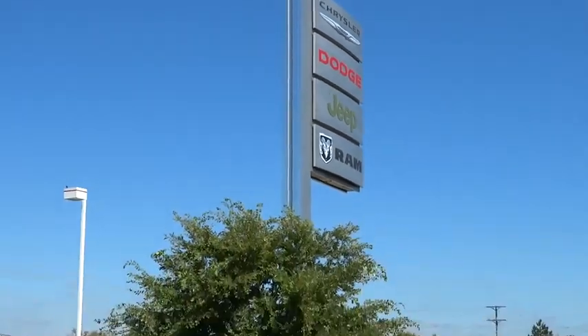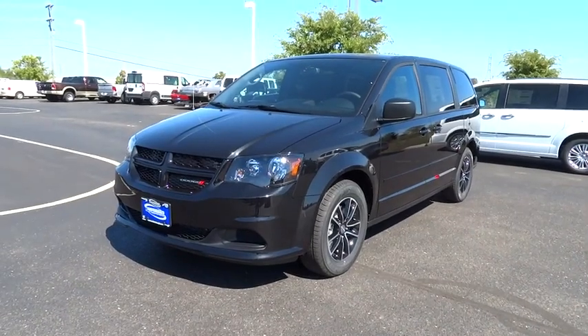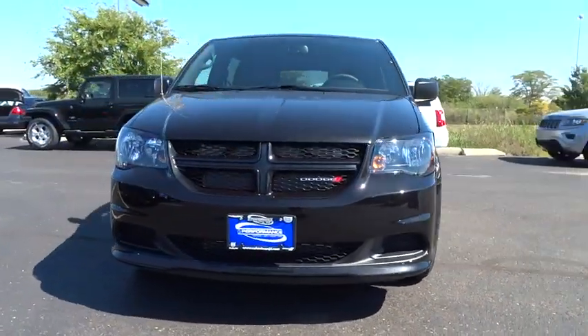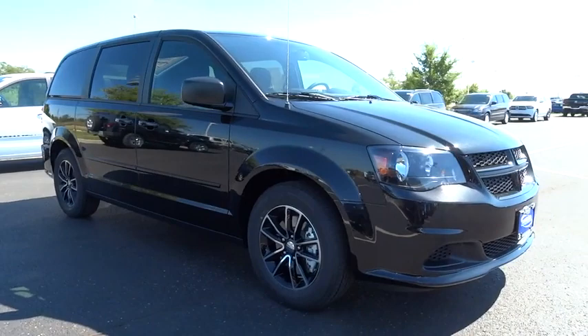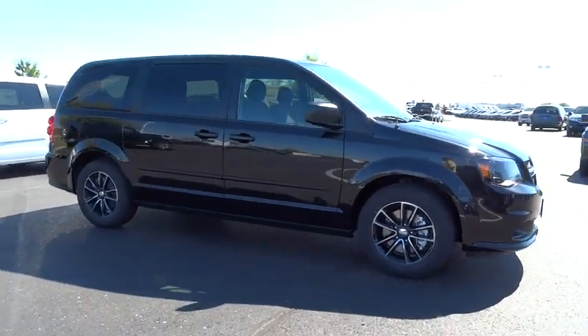2015 Grand Caravan. The Dodge Grand Caravan received the government's highest front and side crash rating of five stars. Its vast interior is widely praised with an innovative seating arrangement, versatile cargo storage, and enough entertainment features to keep the kids entertained on road trips, and is priced below $30,000.